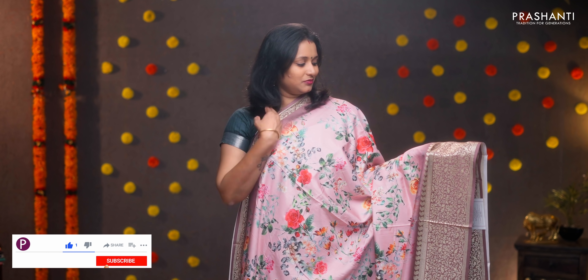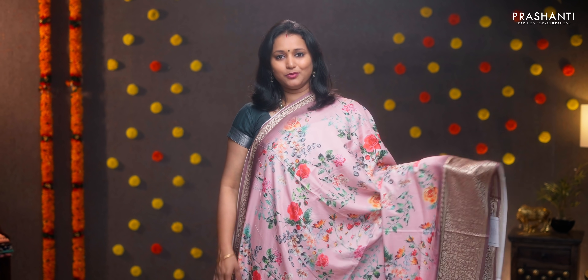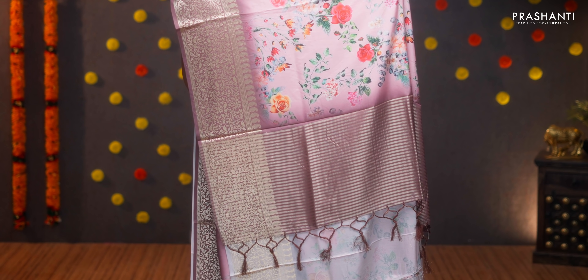Baby pink and mauve — a very pretty color combination with short and long zari woven borders. Digital floral prints in the body, simple pallu with lines, and a floral printed blouse. Priced at ₹1590.